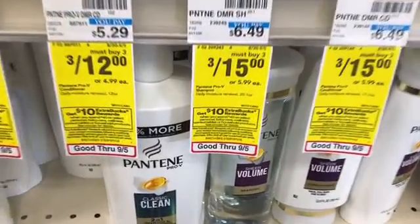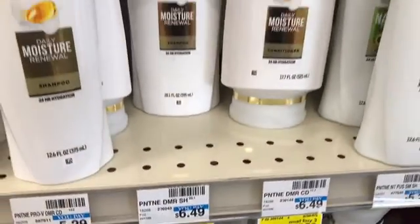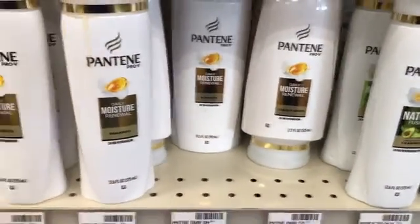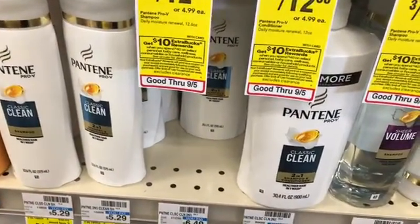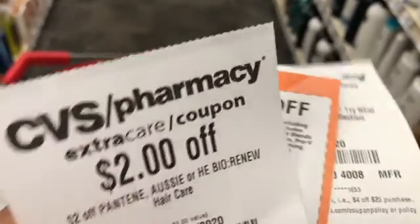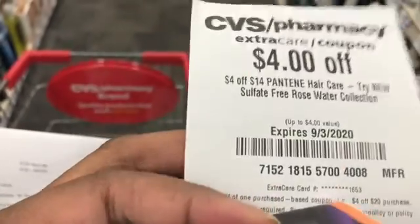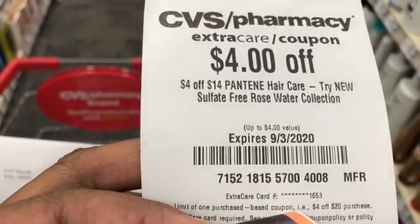The next deal is the spend $40 get a $10 Extra Buck promotion. I want to start here with Pantene — I'm picking up three products: the shampoo, conditioner, and the 2-in-1. I'm going to use a $3 off three Pantene coupon from the September P&G insert, a $2 coupon on Pantene, plus a $4 off $14 hair care CRT.